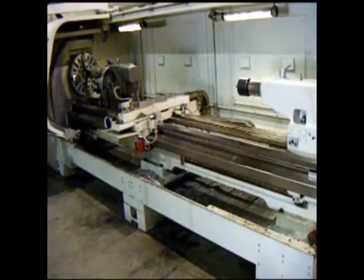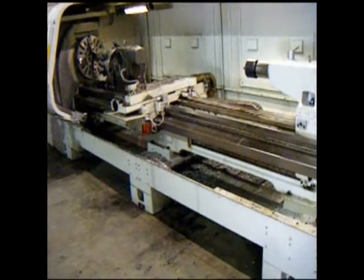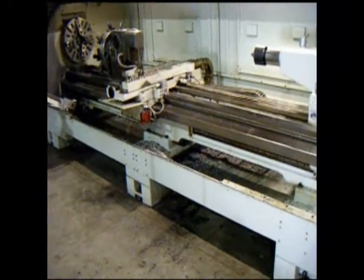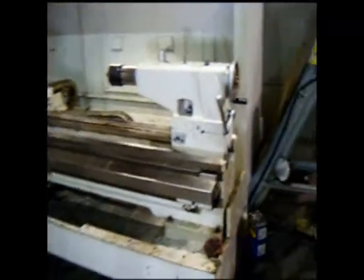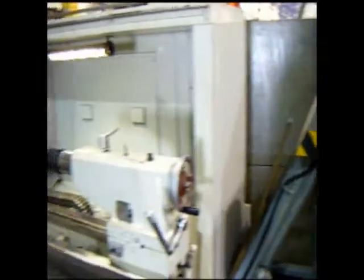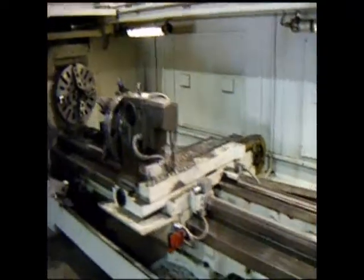The machine will accept 120 inches between centers. It's equipped with a couple of real nice roller steady rests, a full-length chip conveyor, and excellent guarding that slides the full length of the bed.